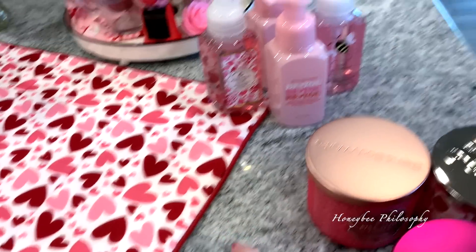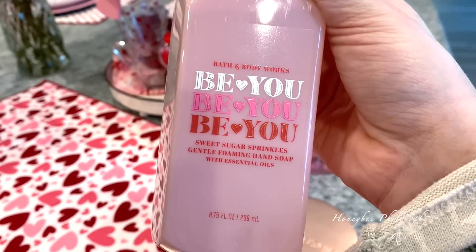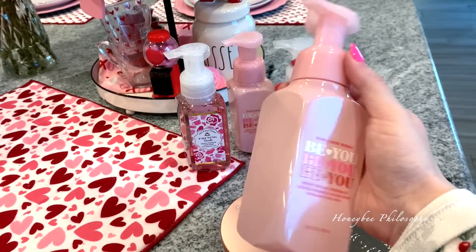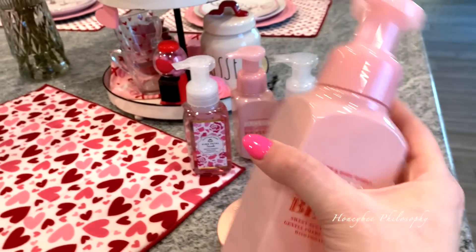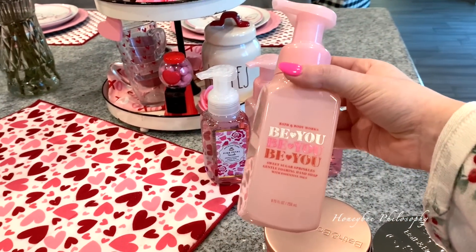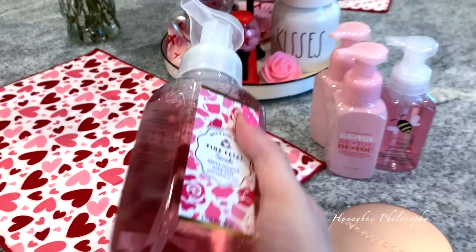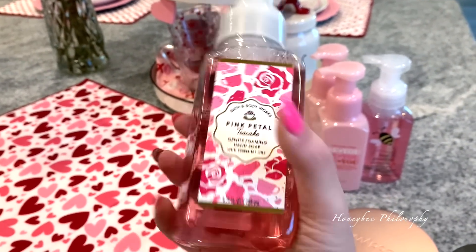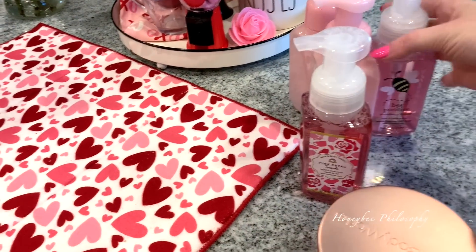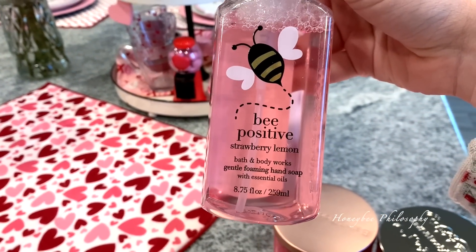Then we have the foaming hand soaps. The first one is called Sweet Sugar Sprinkles — the bottle itself is a really pretty blush pink. I thought these would be perfect for Valentine's Day, even Easter since I do pinks for Easter. Then we have Pink Petal Tea Cake — another really pretty pink — and of course I had to get the B Positive one; the scent is Strawberry Lemon and it has a little bee on it.